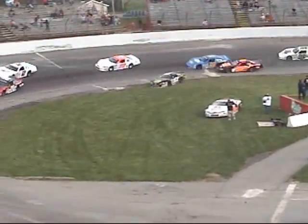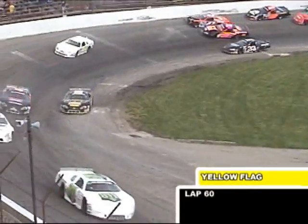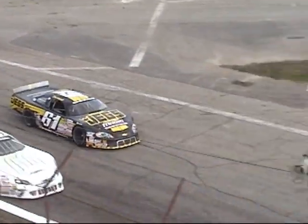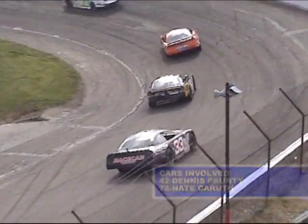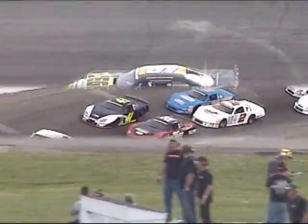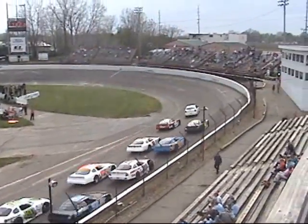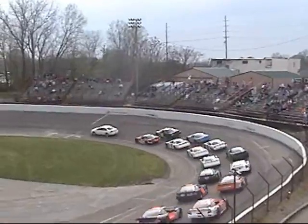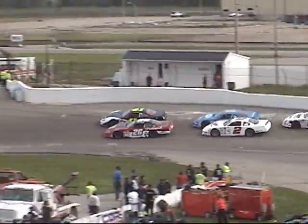Johnny Van Dorn with a slide down through the grass, and the yellow flag back out. Johnny Van Dorn getting loose down the back straightaway — not sure if he got into somebody or what. T.J. Reid, of course, the 2010 All-American 400 champion. Both drivers in their own rights know their way around the speedway, and we'll see what happens as they hang together for an exciting restart.